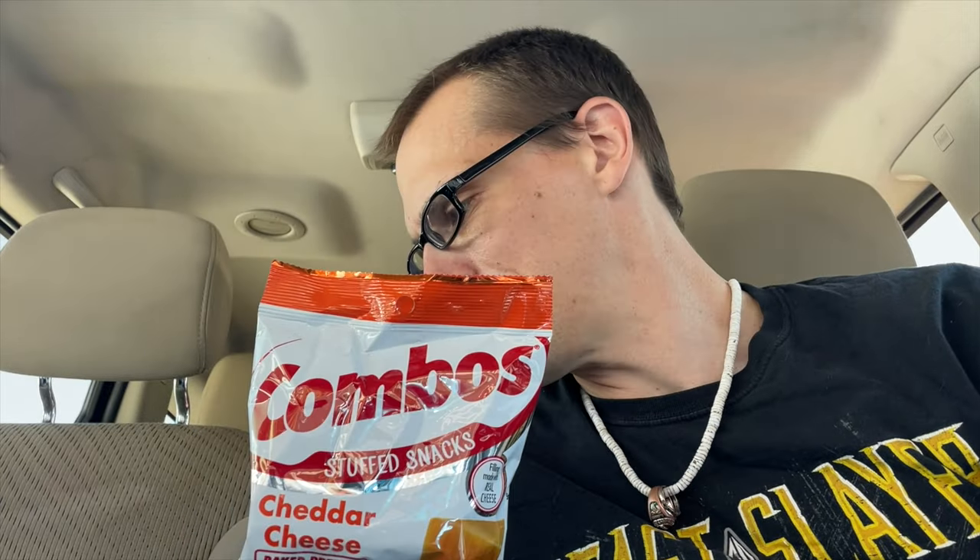Hey everybody, Chad here from Far Beyond Snooby and it is time for a snack review. I'm actually out and about today doing laundry, and of course that means I have to get my lunch on the road. Today we're going to be snacking for lunch. I've got the healthy combination of Diet Coke, some maple flavored bacon jerky which I just filmed a review of, and some Combos. I figured the combination of the bacon and the cheddar Combos was going to be top notch.